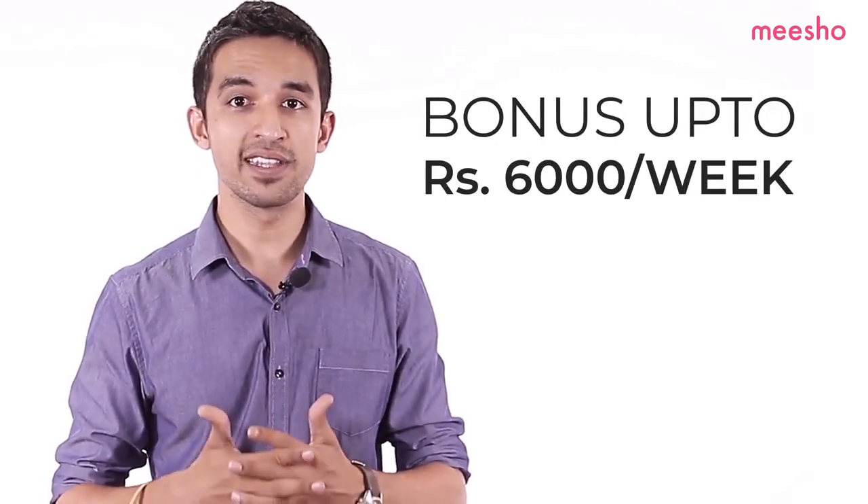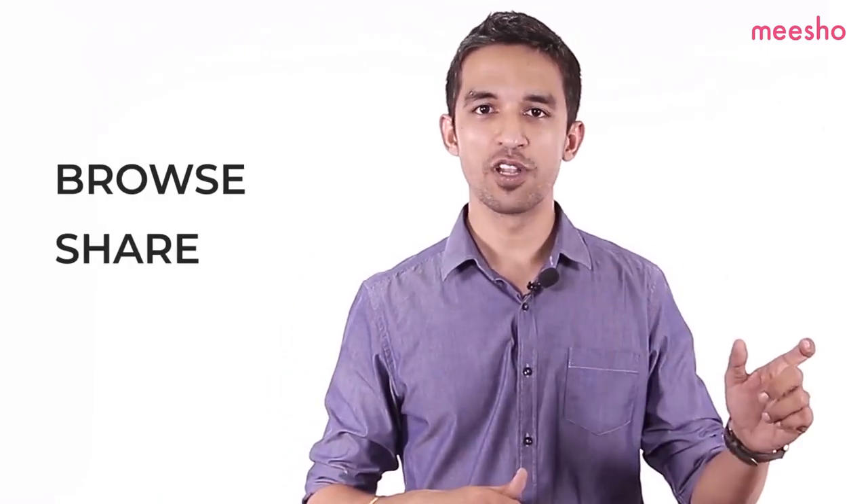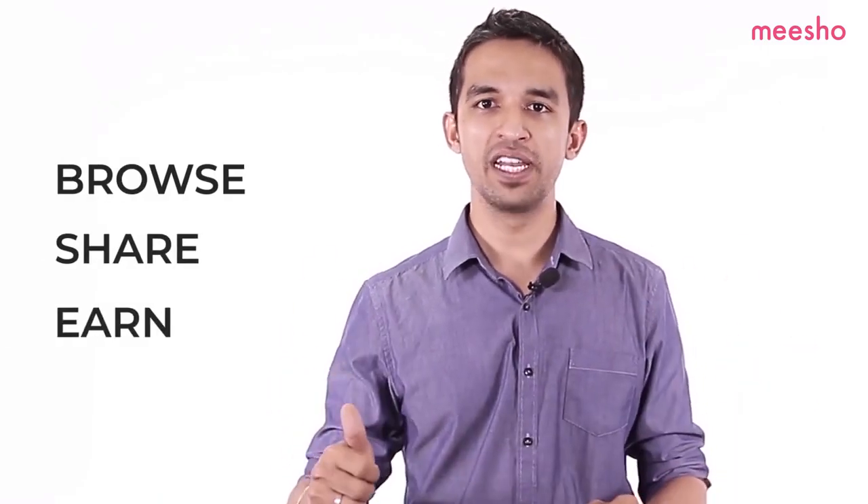What's more, if you meet your weekly sales target, you can earn a bonus of up to Rs.6,000 every week. Browse hit catalogues, share on WhatsApp, earn weekly margins — reselling with Misho is that easy. So why wait? Pick up your phone and start reselling today. For more questions on reselling, visit the Misho Business Academy on the app.